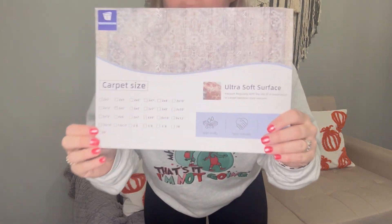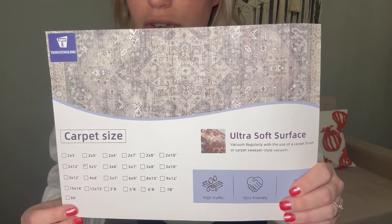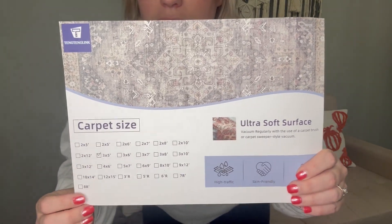I have it in front of my door and when you open the door, the door does not get stuck on it, so that's a good thing. It also comes in all of these sizes — I got the three by five, which is perfect for a door or an entryway.